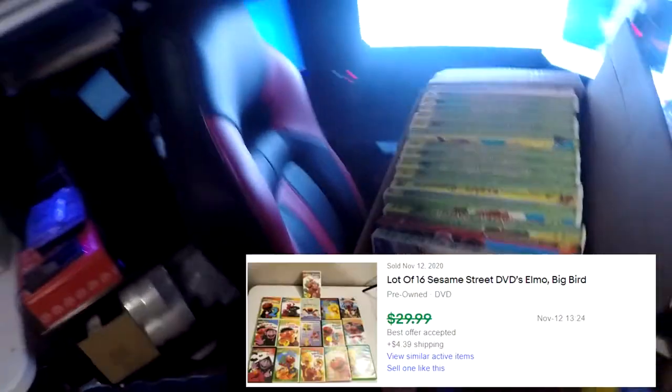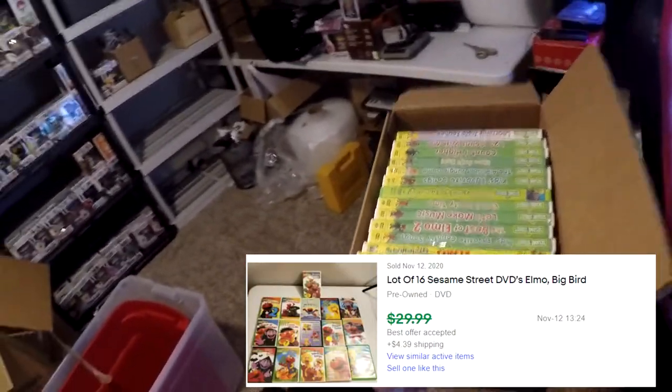Next thing going out is something I listed last night. From that garage sale this past weekend, I bought a bunch of Baby Einstein and Sesame Street DVDs. I separated them into two lots. A lot of 16 Sesame Street DVDs sold. The original seller wanted $10 for the whole set but I talked her down to $6, so $6 invested. These sold for $24.95 plus shipping.